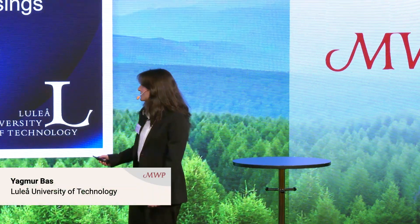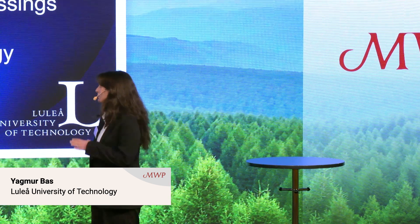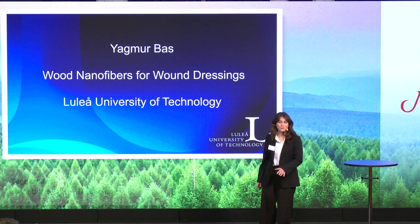Hi, I'm Yaamur Bas. I'm a PhD student from Luleå University of Technology, and my pitch is on wood nanofibers for wound dressings.